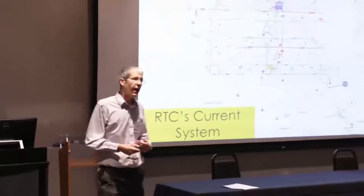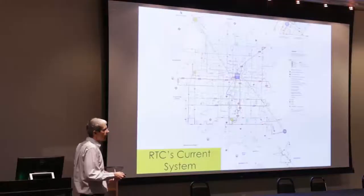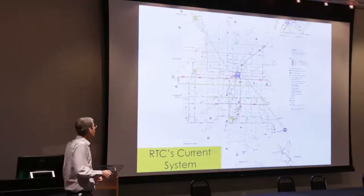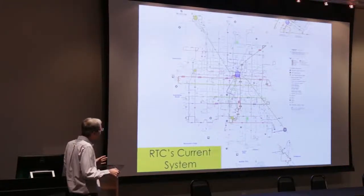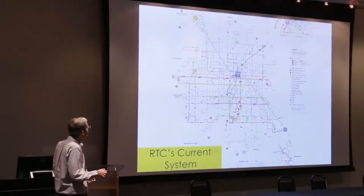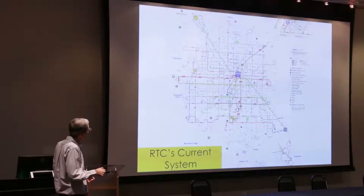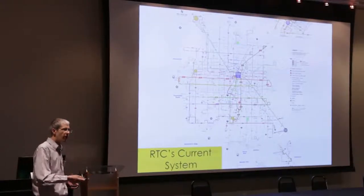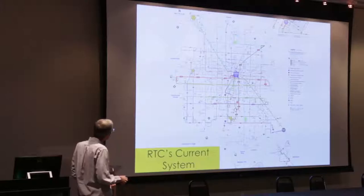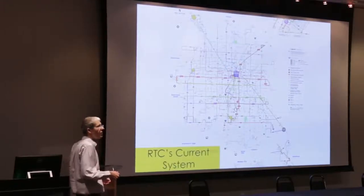This is our existing system — though it's actually changing in three weeks when we're making significant service improvements. As an example of the route design principles we just discussed, most of our routes traverse the valley going north, south, east, and west in reasonably straight lines. On Charleston, for example, we run service almost completely straight east-west, except to deviate near downtown to serve our major transit center, where the connectivity benefits outweigh the time lost.